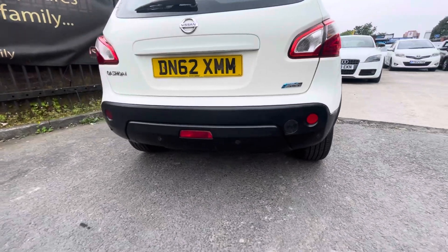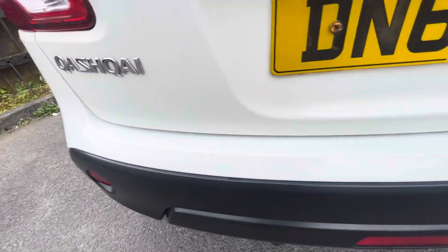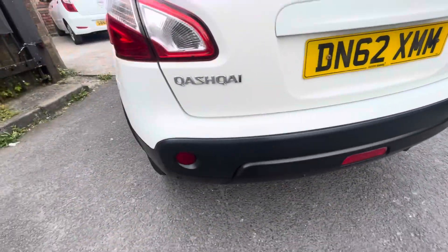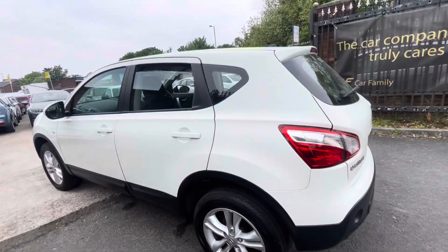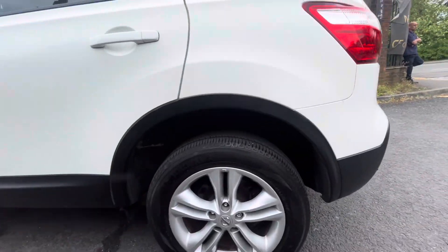You've got reverse parking sensors, as you can see. Tailgate again in lovely condition. You do have a few little marks on the boot lining from things obviously being taken in and out of the car — that's very normal for a car of this sort of age and mileage. There is a little scratch on the rear bumper.